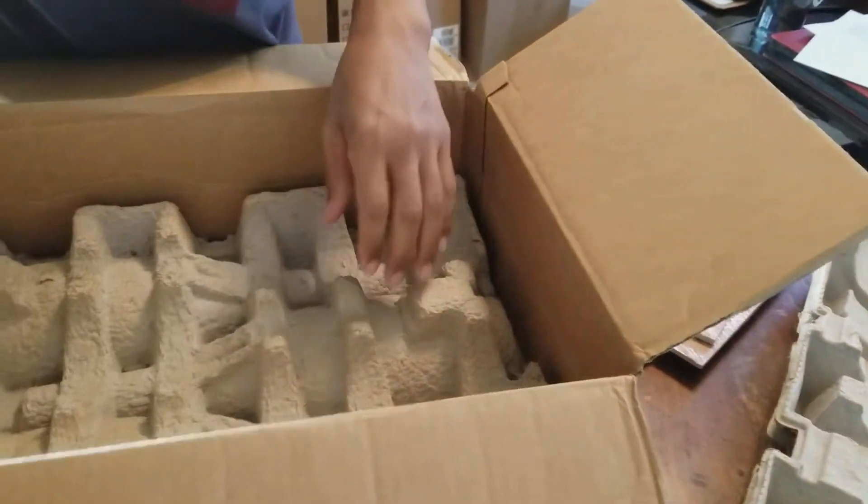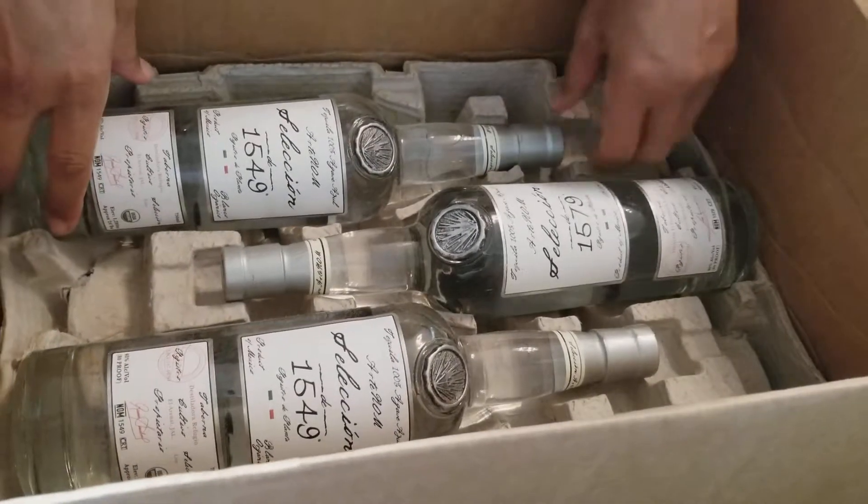Let's see, what else have we got? We got more — even more. 1549. Oh my goodness. As you can see, we have a full complement from Hodge Brothers and from Jake Lustig. Thank you very much. We'll taste it later.